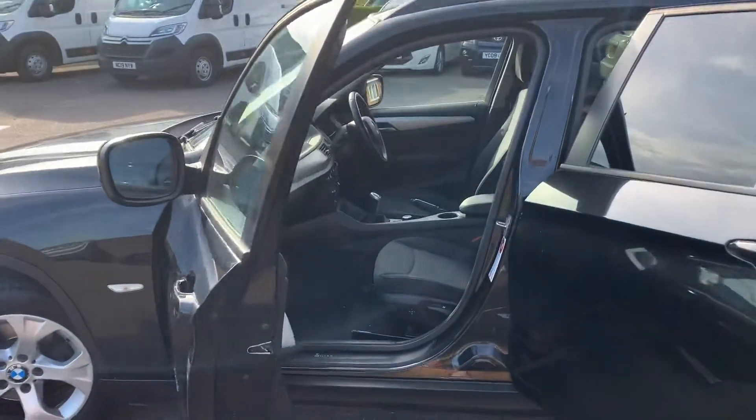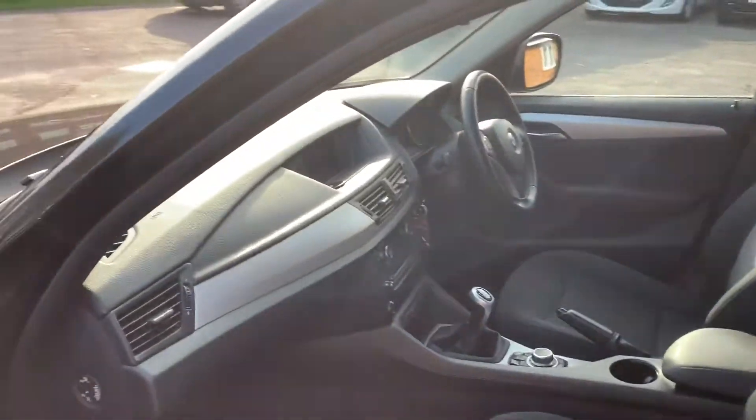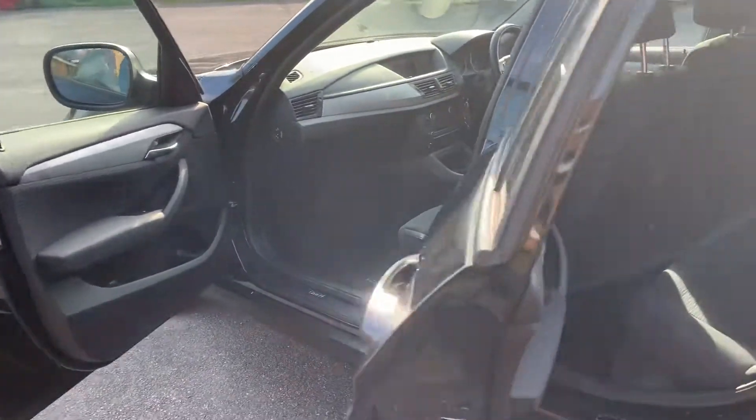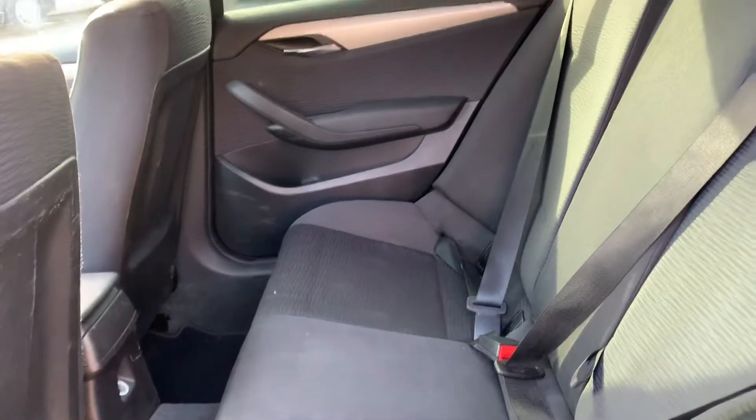I might be able to see inside — I'm not sure if the sun's too bright — but there we go, we can see the interior. Nice and tidy, and this one's got the built-in sat-nav as well. There was a little bit of reflection from the sun when we were looking around the other side.